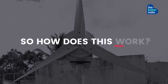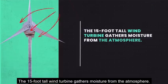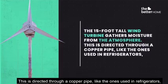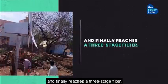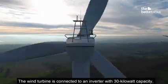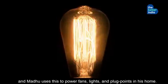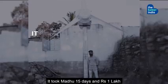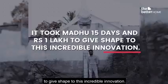So how does this work? The 15-foot tall wind turbine gathers moisture from the atmosphere. This is directed through a copper pipe like the ones used in refrigerators and finally reaches a three-stage filter. The wind turbine is connected to an inverter with 30 kilowatt capacity, and Madhu uses this to power fans, lights and plug points in his home. It took Madhu 15 days and 1 lakh rupees to give shape to this incredible innovation.